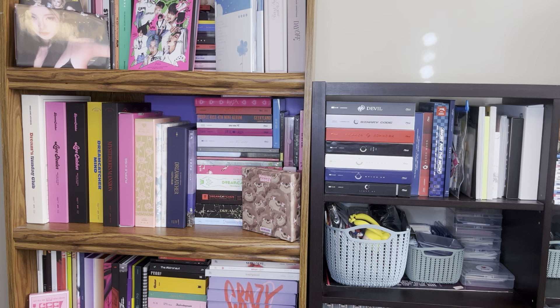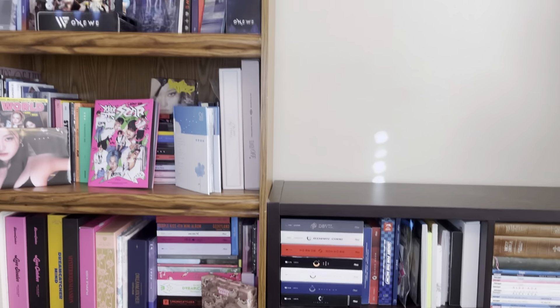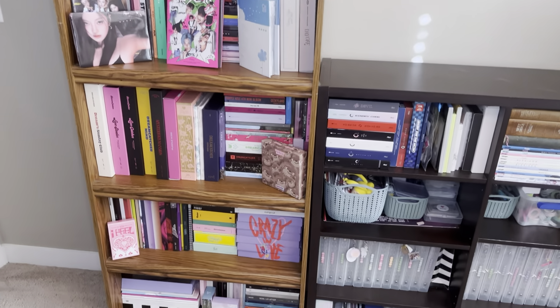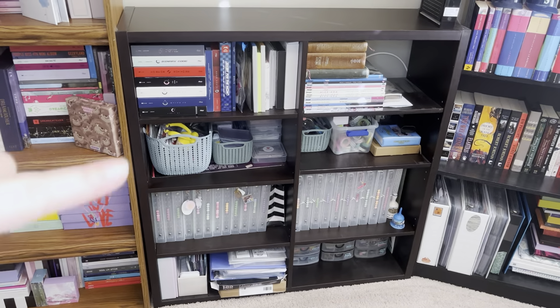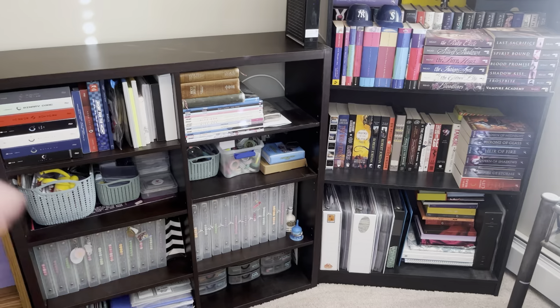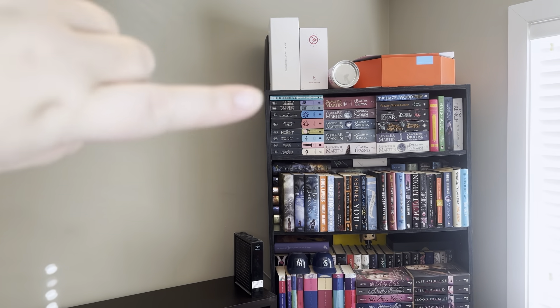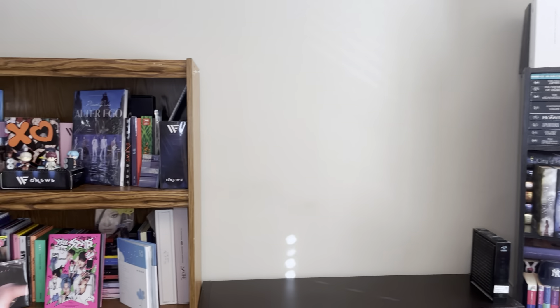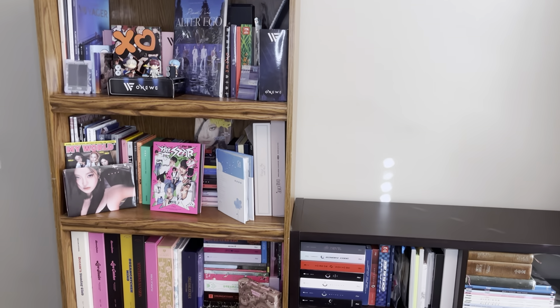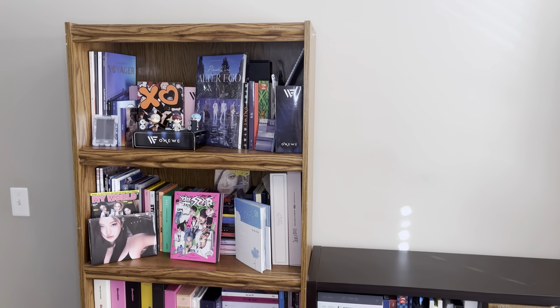So without further ado I'm gonna get into it. I have like one big bookshelf and then I have this one here which isn't all kpop - it's just like not albums - and then this shelf on the side has some binders but it's mostly books. My light sticks are up there; they're just in their boxes because I'm moving. We will primarily be focusing on this main shelf here, so I'm going to set the tripod up properly and then we will get into it.